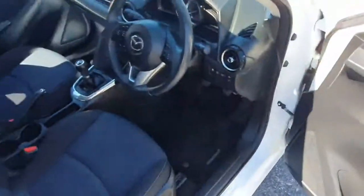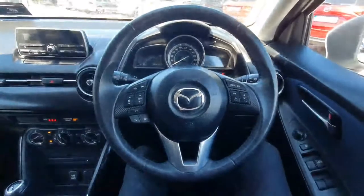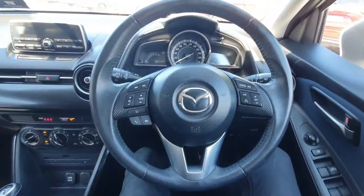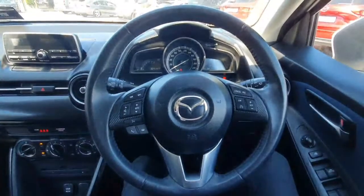Now we'll take a seat inside and take a look. On the inside of this car we have a very nice leather-wrapped multifunction steering wheel with all of our voice controls, phone controls, cruise control, and motorway limiter. We also have auto headlights and wipers.